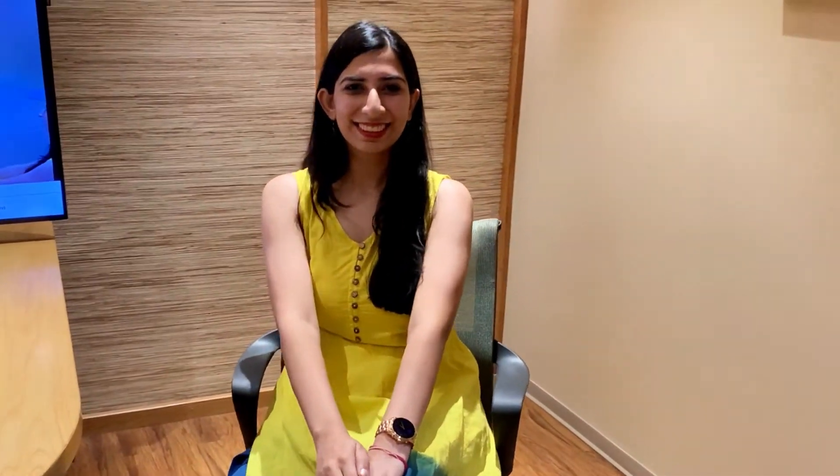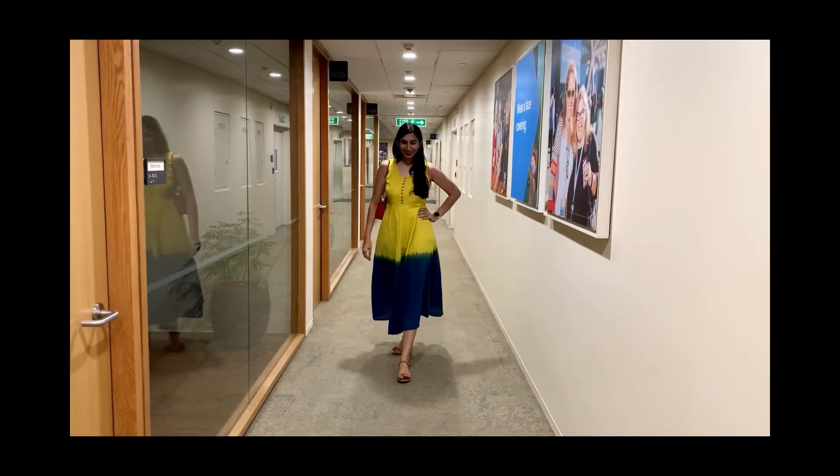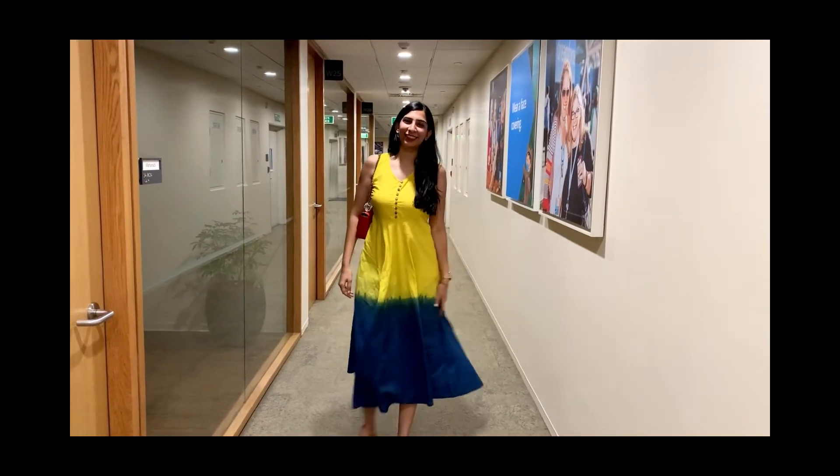The last and final look is look number five. I decided to keep my Friday look very comfortable and casual, so I'm wearing a yellow and blue tie-dye maxi dress with nude sandals.